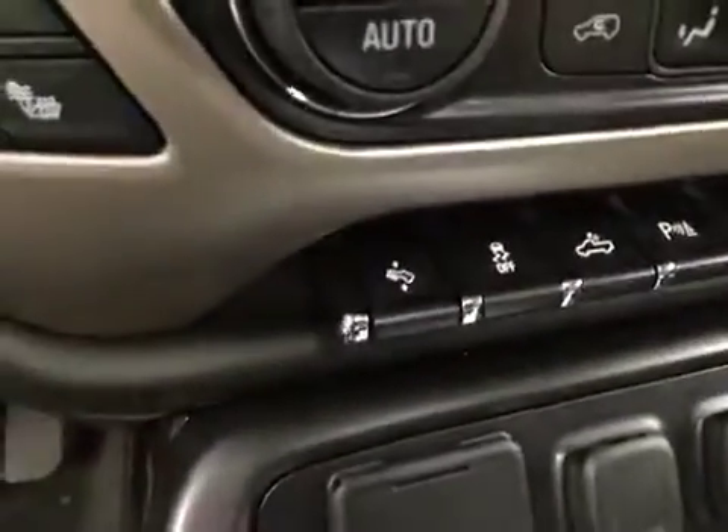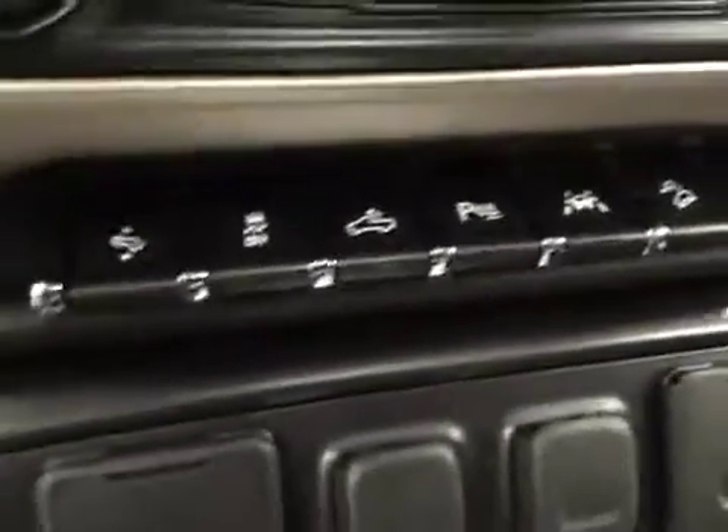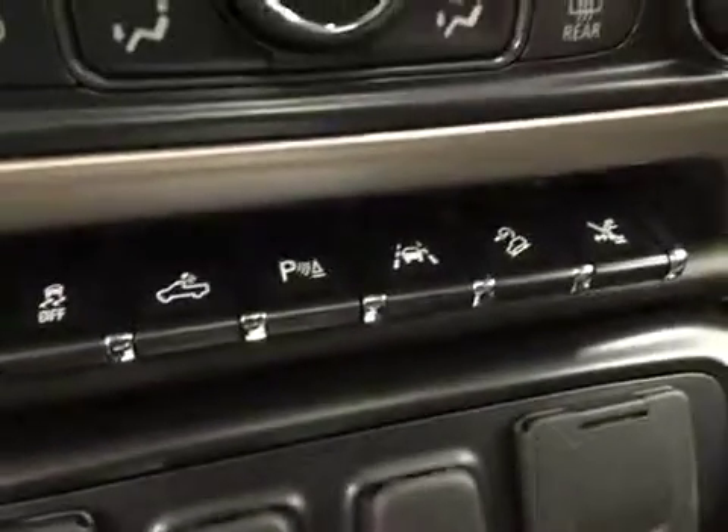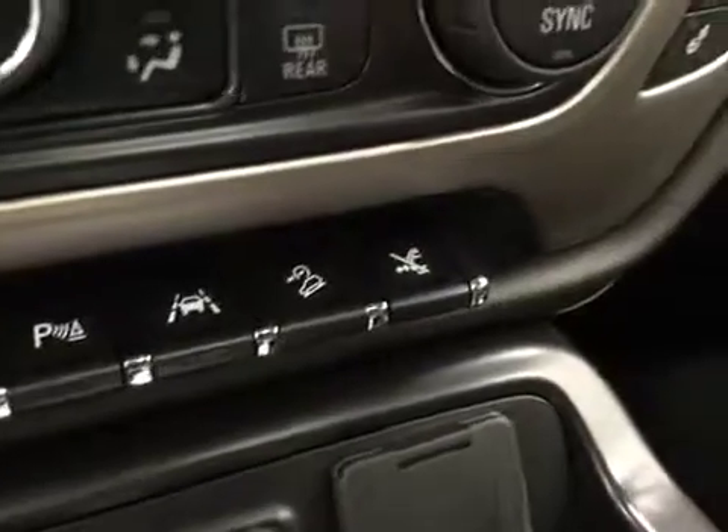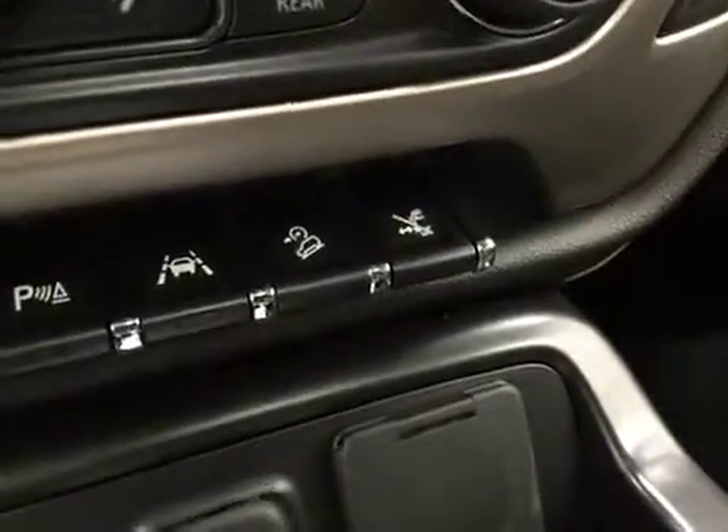Additional features include power adjustable foot pedals, traction control, rear cargo lamp, parking assist, lane keep assist, hill descent control, and lane departure assist. Our interior color today is black.